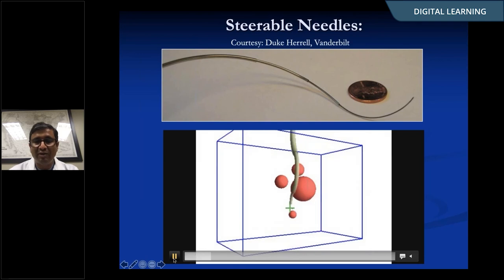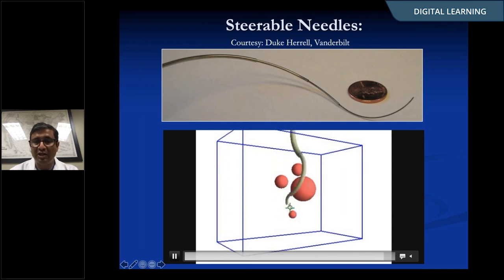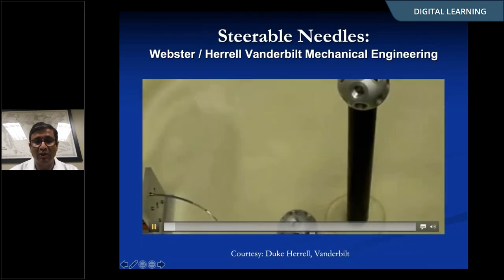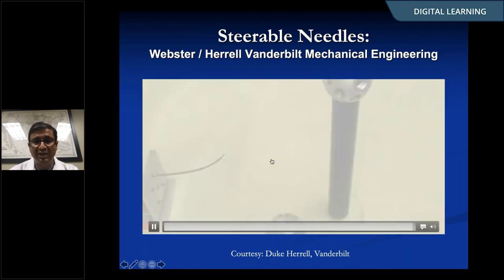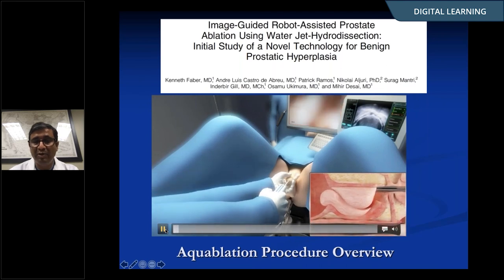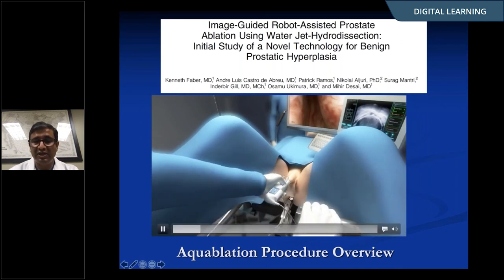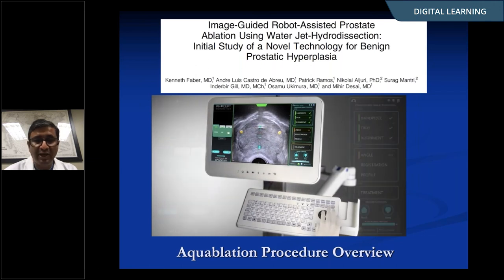Taking this further, Duke Herrell and the group at Vanderbilt have designed deflectable needles — to go from point A to point B, it doesn't have to be a straight line. You can chart out curvilinear lines and use novel needles to get there. A bench-type prototype demonstrates a steerable, flexible needle reaching a precise location using a precise trajectory, potentially making needle interventions even more sophisticated by incorporating these algorithms. Image-guided interventions can be automated — for example, a water jet procedure to ablate BPH, where you insert a transurethral device, map out the area on ultrasound, and the system automatically carves it out. This field is likely to expand in the future.